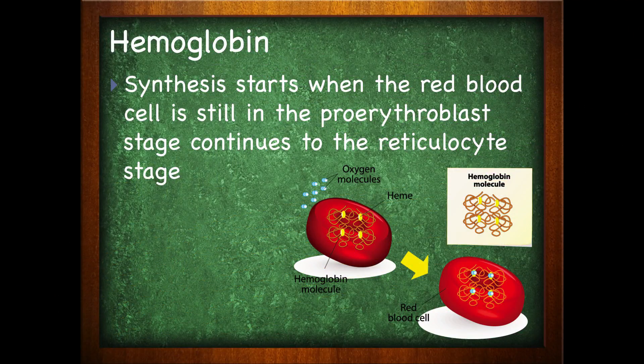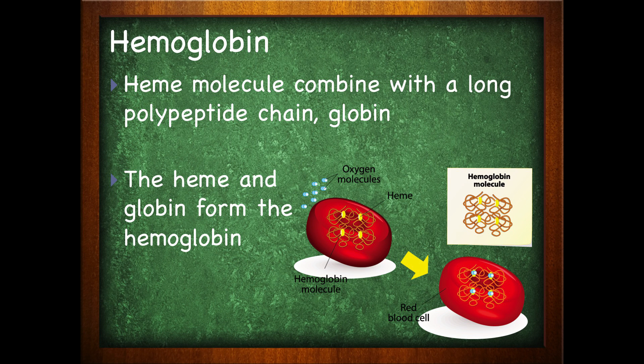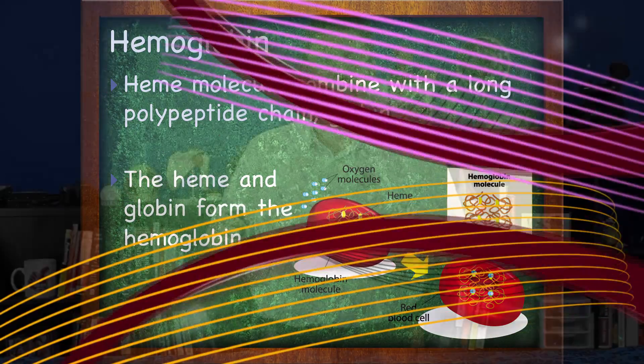So how are red blood cells made? We've already talked about the origin of all types of blood cells. When looking at red blood cells, synthesis starts with the red blood cell still in the proerythroblast stage, then continues to the reticulocyte stage. The heme molecule will combine with a long polypeptide chain, the globin. It's the combination of these two which allows oxygen to bind. The heme and globin form the hemoglobin. Iron is a vital component to the creation of hemoglobin.